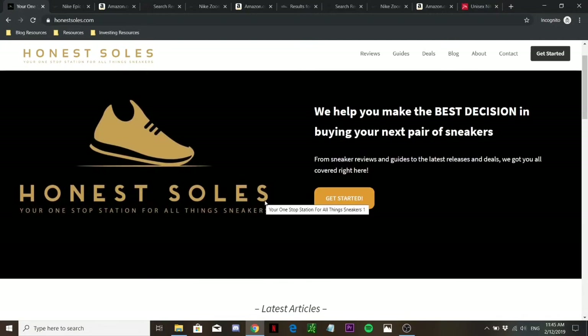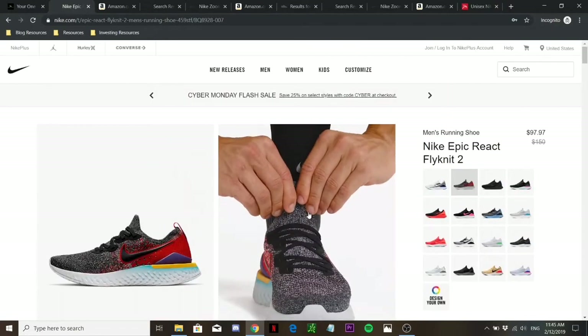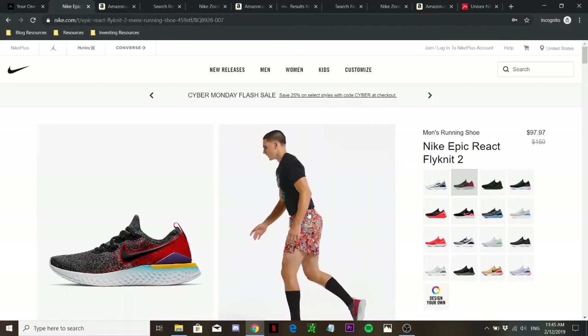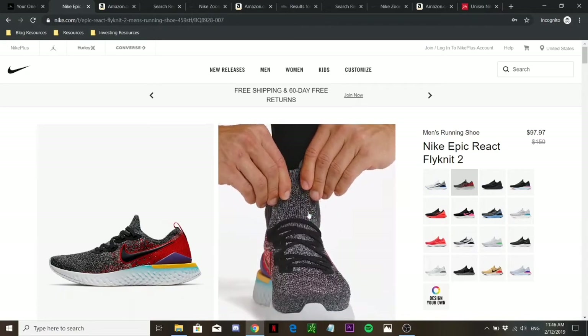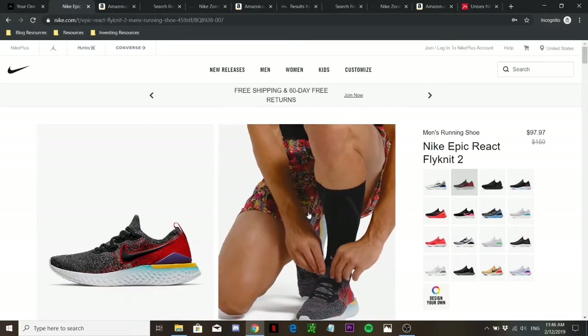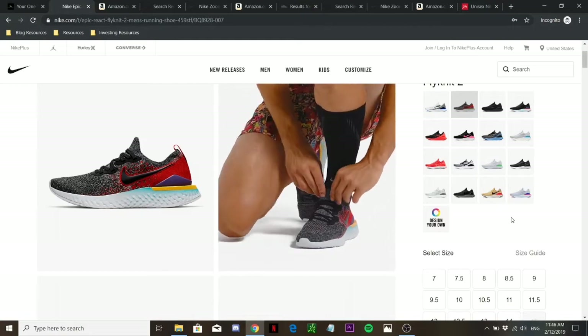Let's jump right into today's content — the best Nike running shoes in 2019. The first one is the Nike Epic React Flyknit. It actually comes in two editions: the Flyknit 1, released earlier in 2018, and the Flyknit 2, released in January 2019. Between the two, I've tried both out and frankly, I haven't felt much difference between them, so this review applies to both.